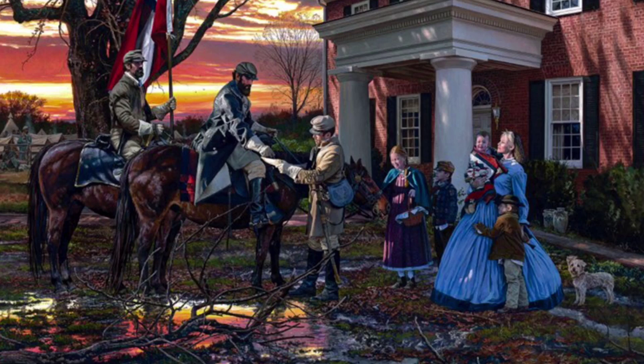Number two. Stonewall Jackson says goodbye to a family that he met on campaign, and the sun sets.